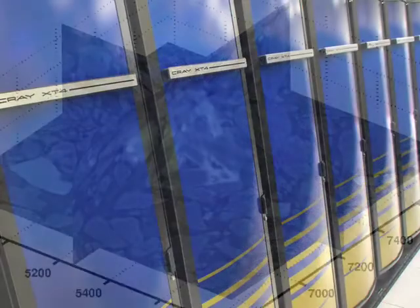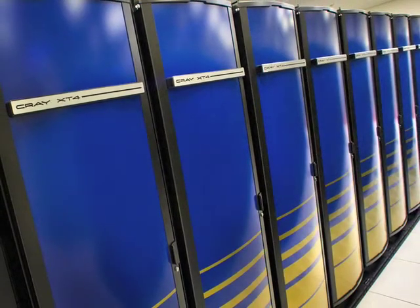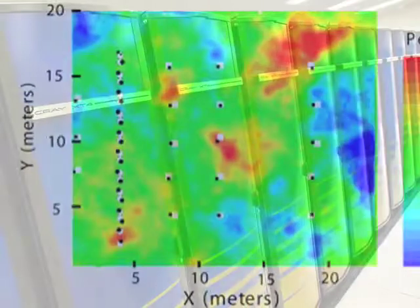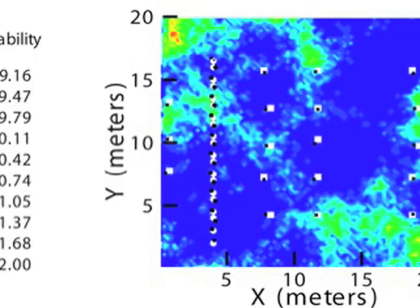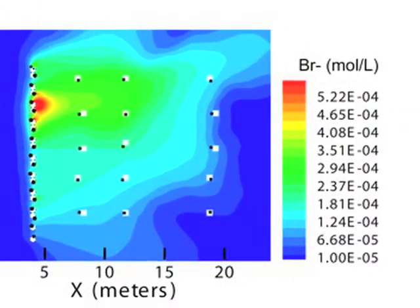Another facility we're using at Lawrence Berkeley Lab is NERSC and our in-house clusters. For all of our research, we perform it within the context of a reactive transport model. The reactive transport model enables us to simulate, given our current understanding of the subsurface properties and processes and their interactions.